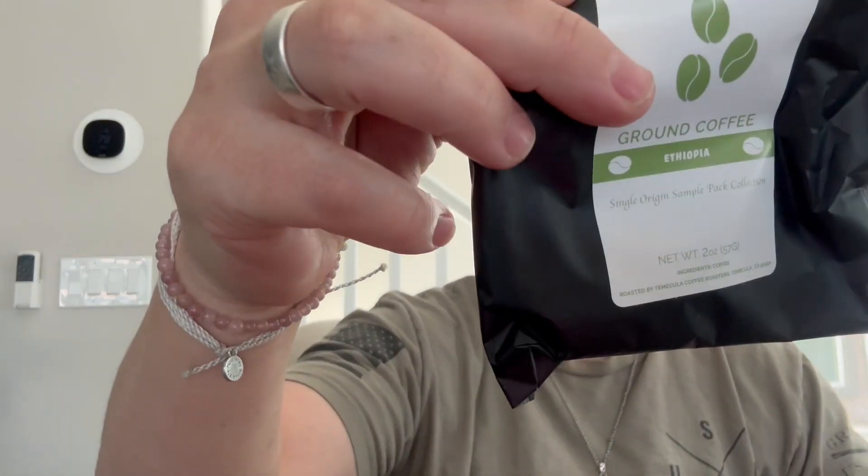What I did is I got two-ounce samples. So I have one from Honduras, one from Ethiopia, one from Colombia, one from Costa Rica, Brazil, and Tanzania.